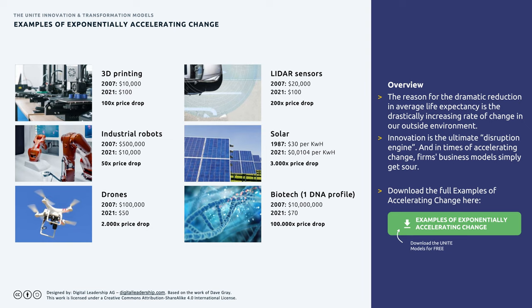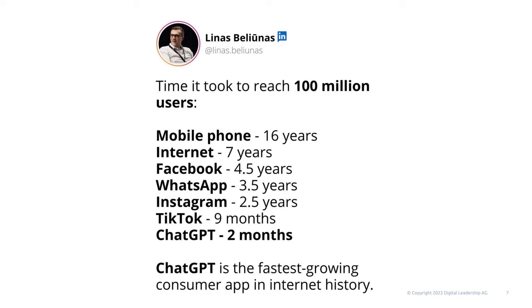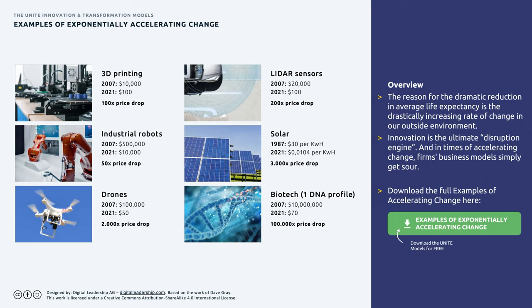We are seeing examples of exponentially accelerating change across literally all industries. 3D printing costs have dropped by a factor of 100 over the last 15 years. The first good industrial robots are now available at $10k. Drones are sold in supermarkets. And it took ChatGPT just 2 months to reach 100 million users — compared to 70 years for radio to reach 50 million, and 16 years for mobile phones.